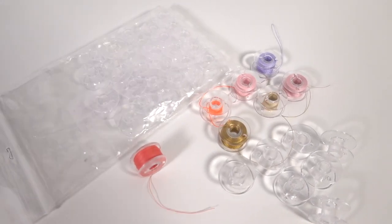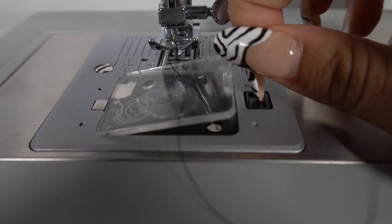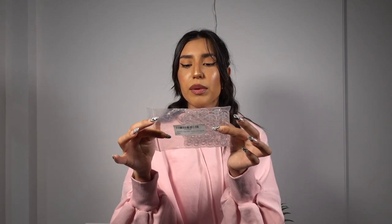Next you're going to need a pack of clear bobbins, which I also got on Amazon. I would go with the clear ones because if you have a transparent bobbin cover, you can see through it while you're sewing and know when you're running out — that way you don't run out of thread in the middle of a project. These clear bobbins were about $10, and you're going to need a lot of them. You need a bobbin for every colored thread you're going to be using.